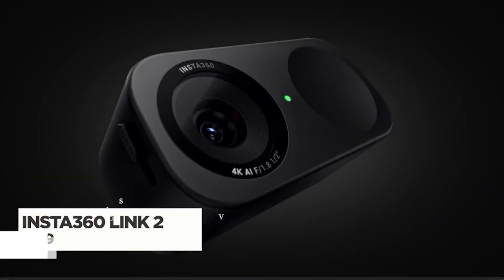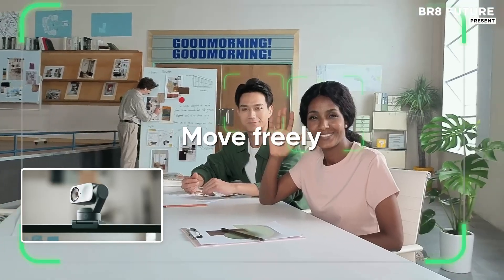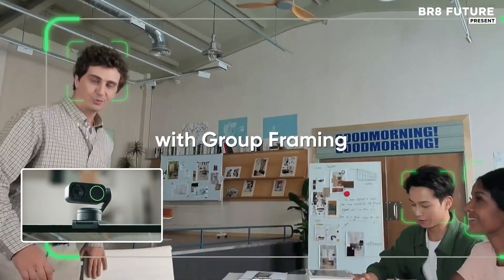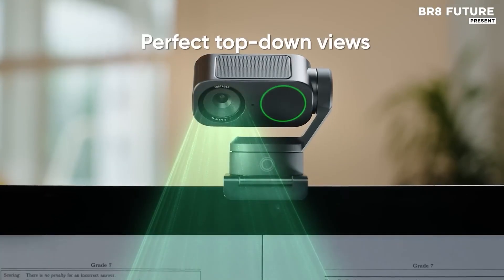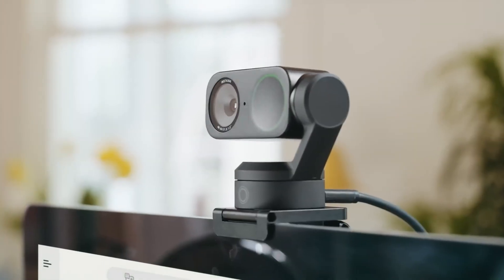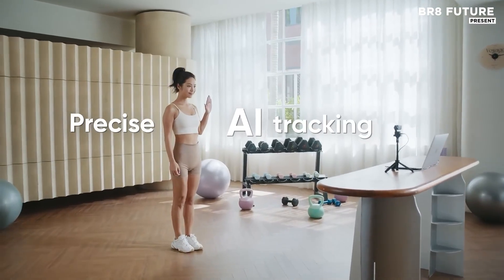Harnessing cutting-edge optics and intuitive AI, the Insta360 Link 2 transforms your workspace into a professional broadcast setup. Outfitted with a powerful one-half-inch sensor, it captures nuanced detail in sharp 4K clarity, complete with HDR and stellar low-light handling. Whether you're lit by studio lamps or a desk lamp, the image stays vibrant and balanced. The real magic unfolds with phase detection autofocus, delivering rapid, tack-sharp precision with every movement — perfect for live demos or dynamic calls.